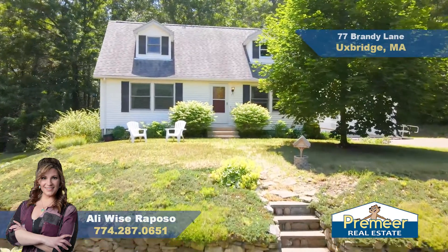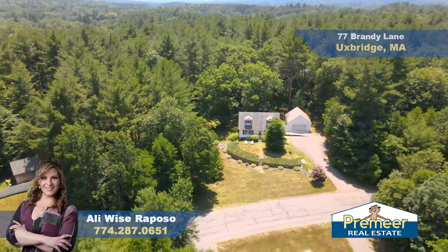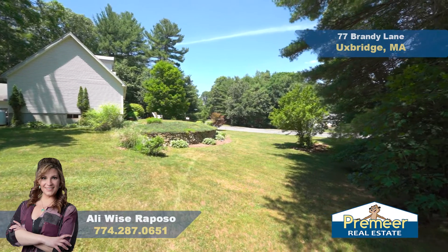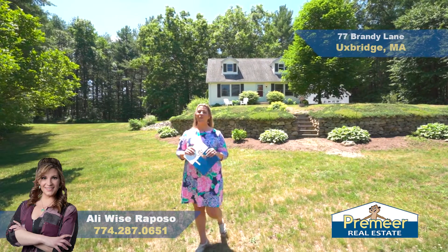This lovely 4-bedroom cape has a detached two-car garage and reflects pride of ownership. When you arrive home, enjoy a beautifully multi-level landscaped yard with plenty of space for all of your loves and hobbies. Come with me and I'll give you a sneak peek at all this home has to offer.